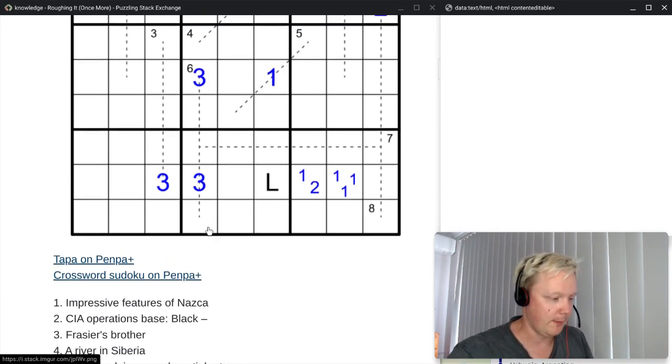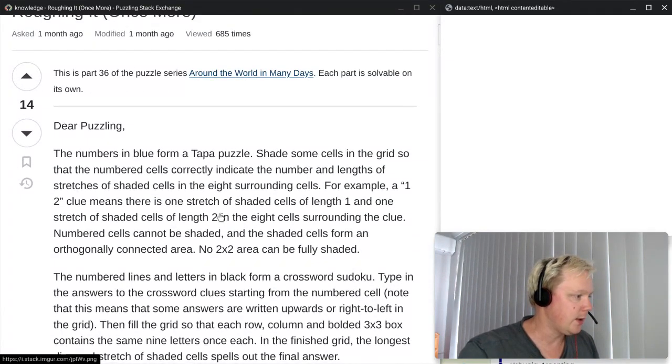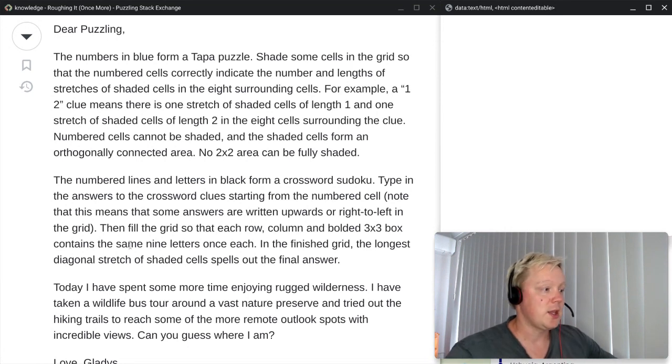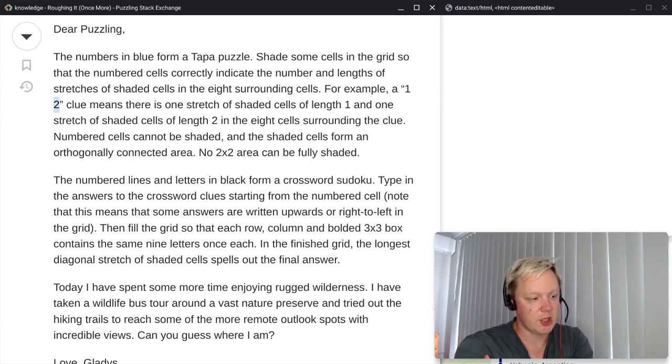Let's read the preamble. Two puzzles this time. The numbers in blue form a Tapa puzzle. Shade some cells in the grid so that the numbered cells correctly indicate the number and lengths of stretches of shaded cells in the eight surrounding cells. For example, a 1-2 clue means there's one stretch of shaded cells of length 1 and one stretch of length 2 in the eight surrounding cells. Numbered cells can't be shaded, shaded cells form an orthogonally connected area, and no 2-by-2 area can be fully shaded.